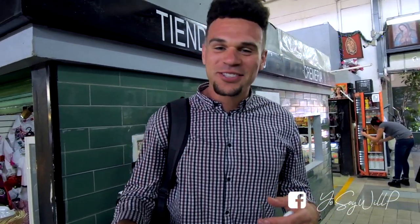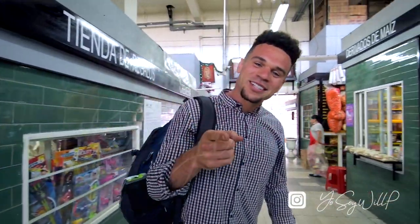We ran around Mercado San Angel today — super awesome market. It has everything that we talked about. We got to eat some incredible, authentic Mexican food, got a fresh haircut, and everyone's watching Barcelona get their ass kicked by Liverpool. But other than that, it was an amazing day. Highly recommend coming to check out one of the markets here in Mexico City — specifically Mercado San Angel. Es fantástico. Yo soy Will. Nos vemos pronto.